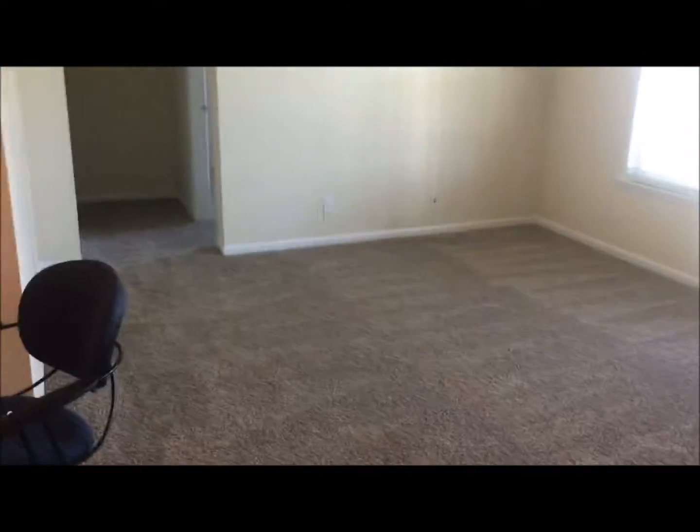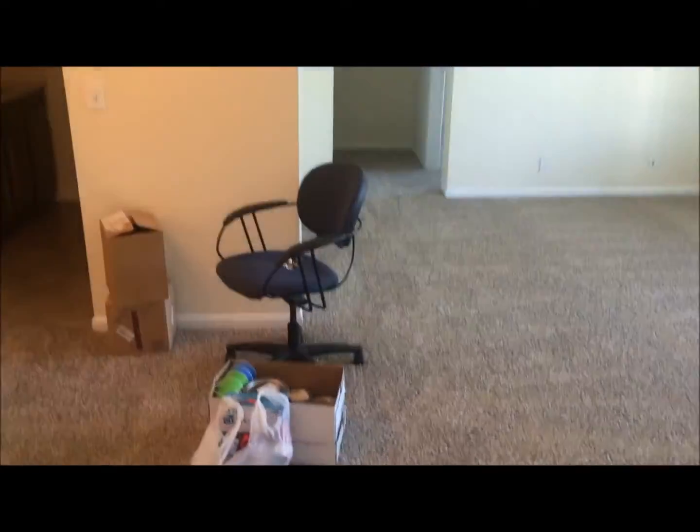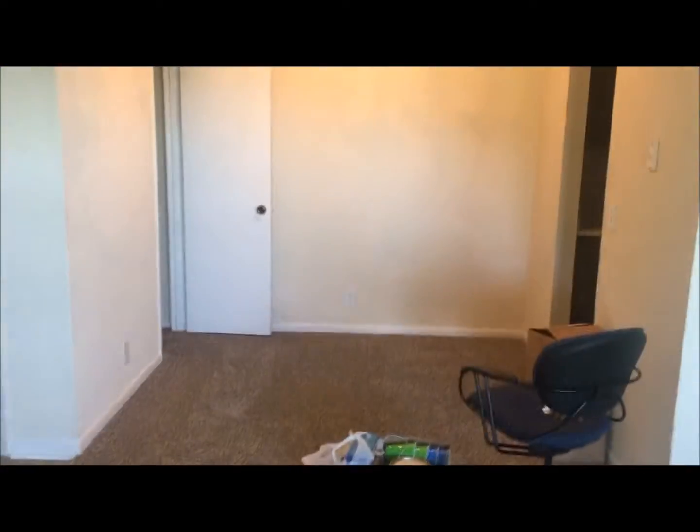I've got just a couple things I've brought in, but there's fresh carpet in here — carpet throughout. So this is what you see when you walk through the door: you've got the dining room over here and then the living room over here.